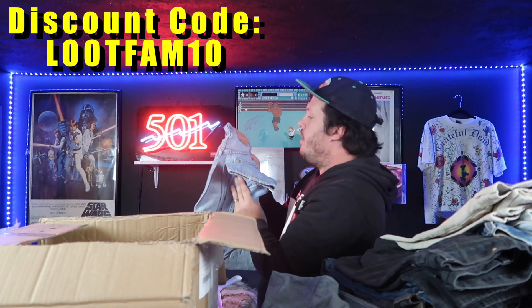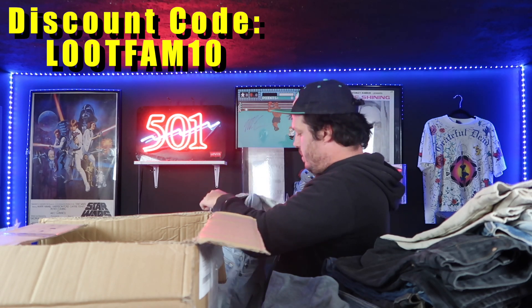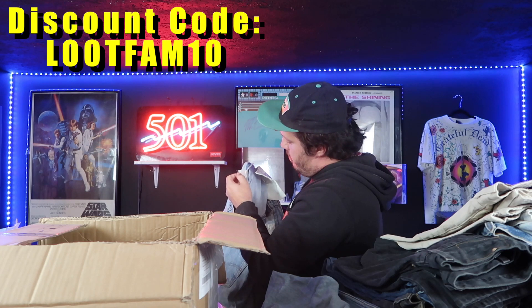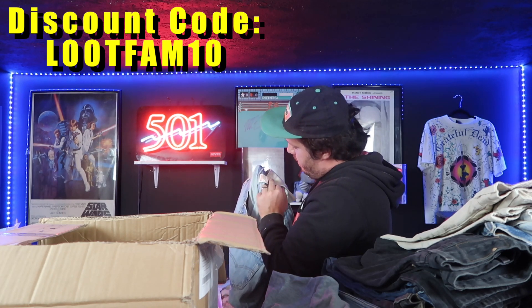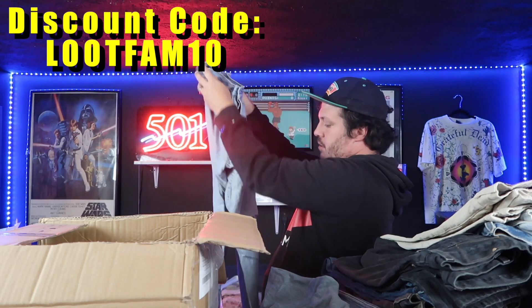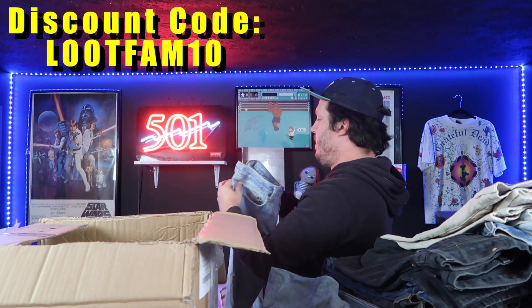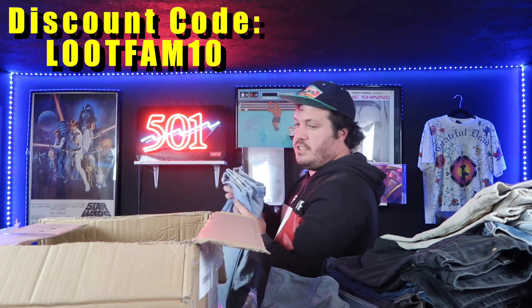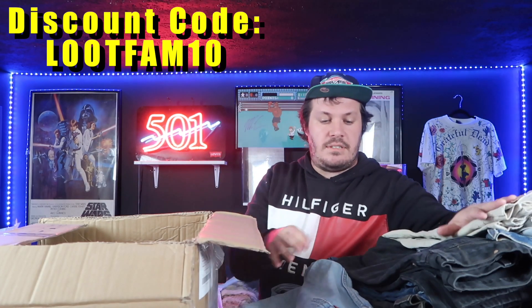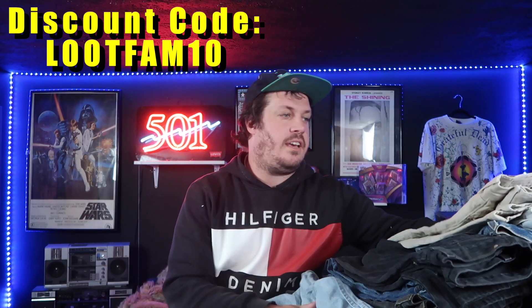Here's our last pair — a 501. This is a bit older, might be one of the oldest ones here. We have a pair from 1988, 34x30. It's a nice holder which is actually aesthetically pleasing, in my opinion. This is a dope pair of 501s to finish this off, and that was it. I'm plenty happy so far with what we got here.